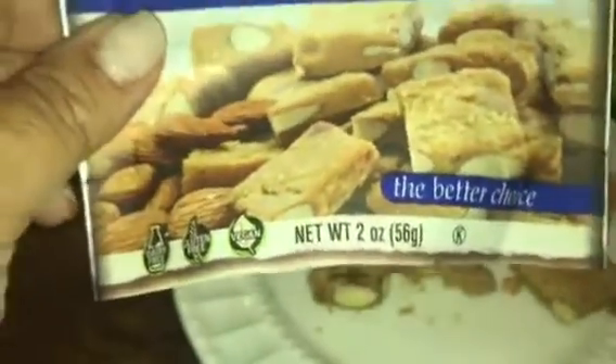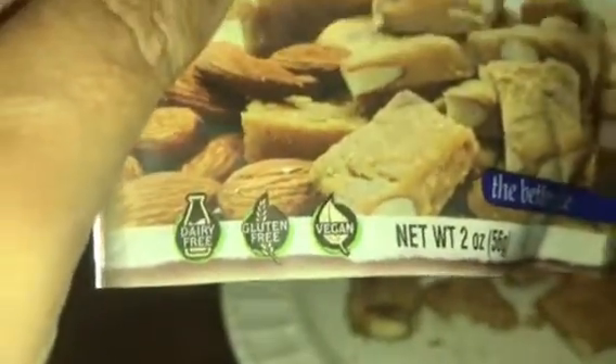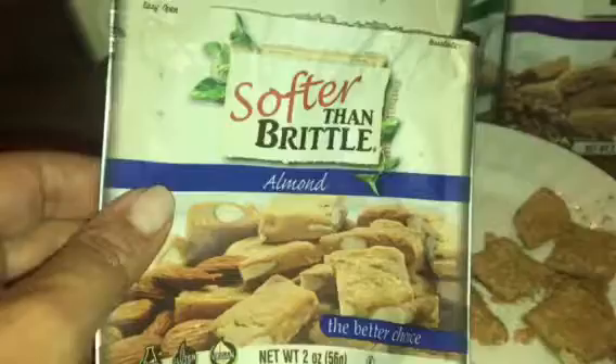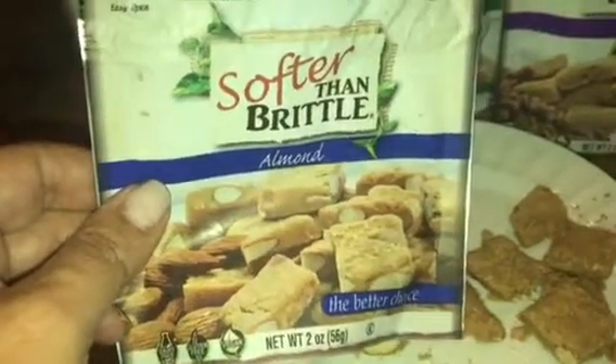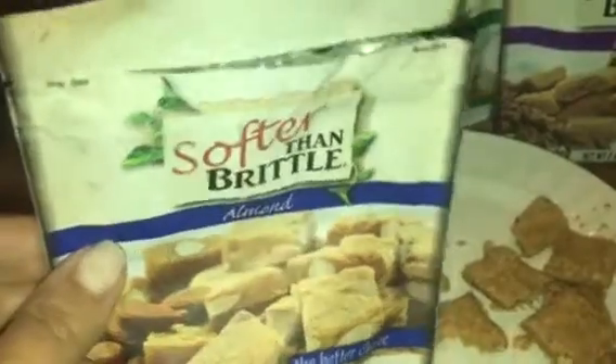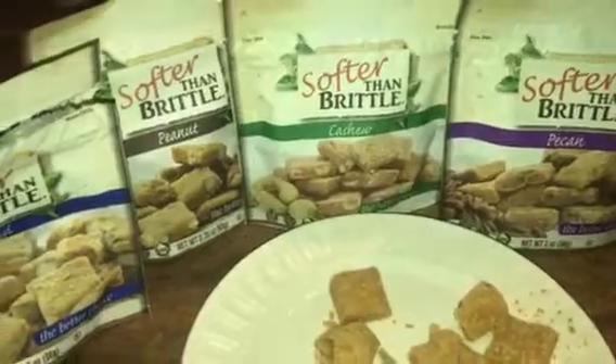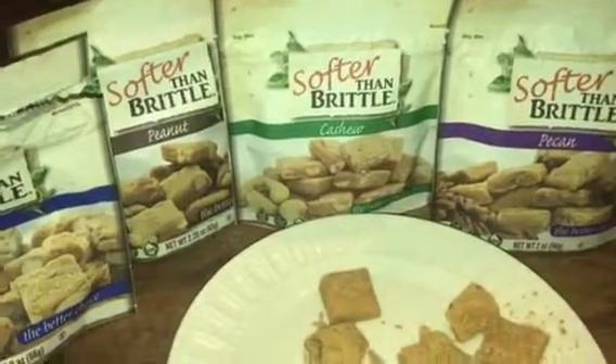These are available in two-ounce packages. Just to let you know, they're dairy-free, gluten-free, and vegan. I'll have a write-up on my blog where I'll give you some more information that you can get about these products. If you're interested, you'll be able to buy them, so look for that on www.chattypattiesplace.com.